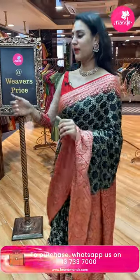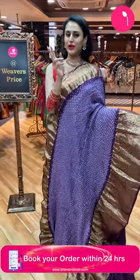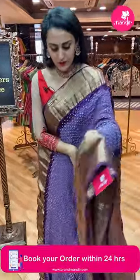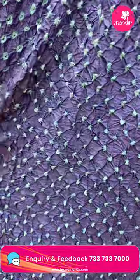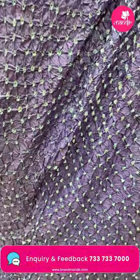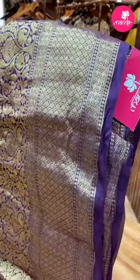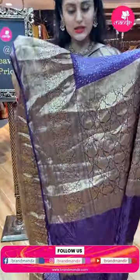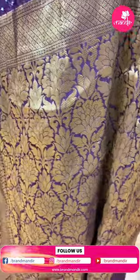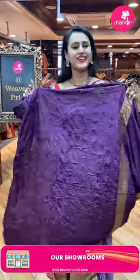Moving on to another beautiful saree — my favorite combination, which is lavender and purple, a blend of two different colors. This is a lovely Kanchi Bandhani. The body has amazing crushed Bandhani print all over the body — a beautiful print. The border has a lovely purple border with floral and leaf design and beautiful zigzag lines in gold zari. The pallu has an amazing floral brocade in gold zari, and the blouse is a lovely contrast blouse.